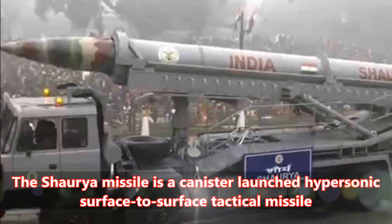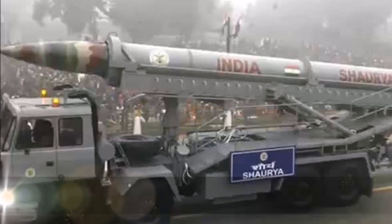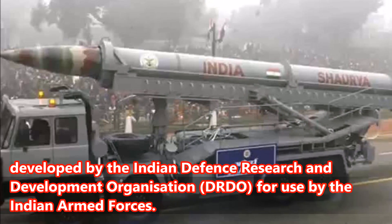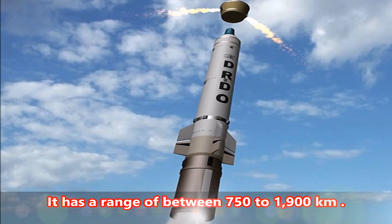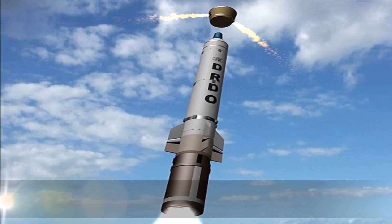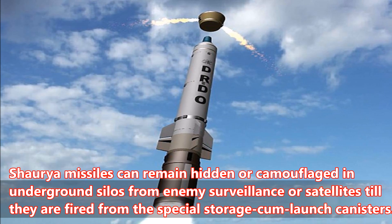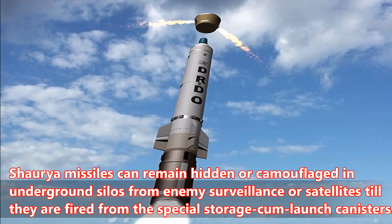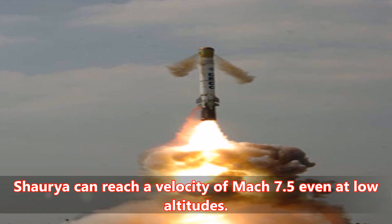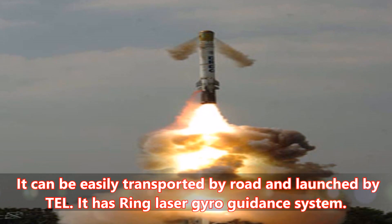The Shriya missile is a canister-launched hypersonic surface-to-surface tactical missile developed by the Indian Defense Research and Development Organization, DRDO, for use by the Indian Armed Forces. It has a range of between 750 to 1,900 kilometers. Shriya missiles can remain hidden or camouflaged in underground silos from enemy surveillance or satellites till they are fired from the special storage cum launch canisters. Shriya can reach a velocity of Mach 7.5 even at low altitudes. It can be easily transported by road and launched by TEL.